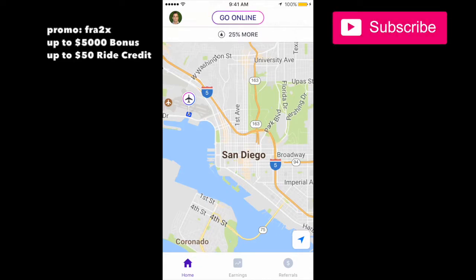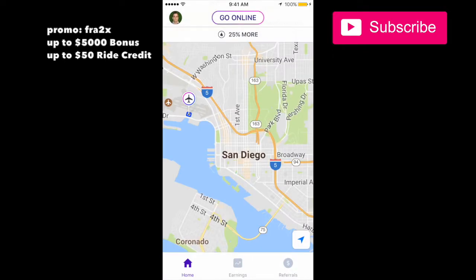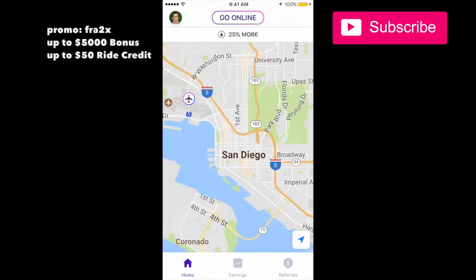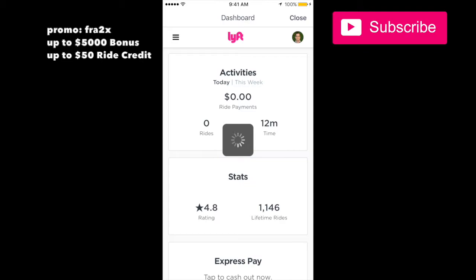Hey, this is Paul and I want to show you guys how to use the dashboard in the Lyft app. It's real simple — if you press the little icon with a picture of yourself (if you're a driver you should have a picture of yourself), press that and press Dashboard, you'll go straight to your dashboard.